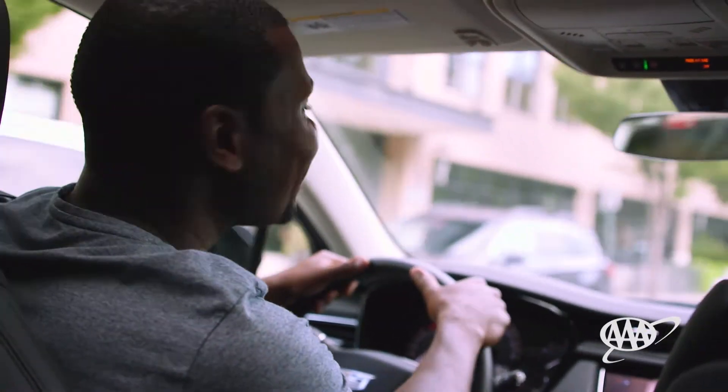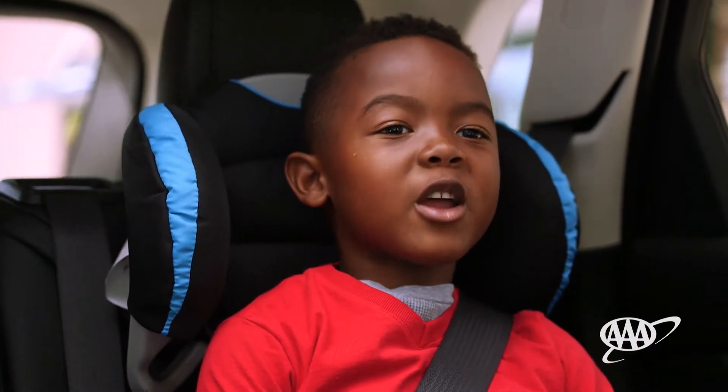Hey son, how's it going back there? I feel great. I have my new booster seat. At AAA, we provide parents and caregivers the peace of mind for keeping their children safe.